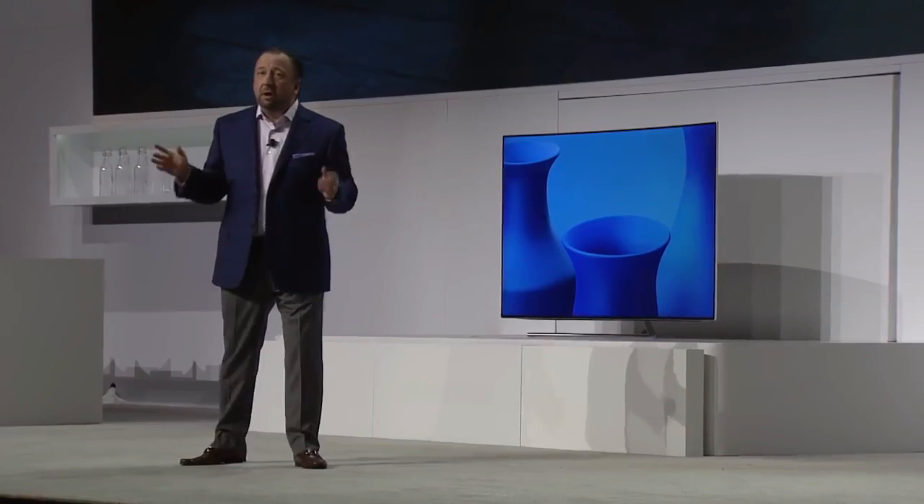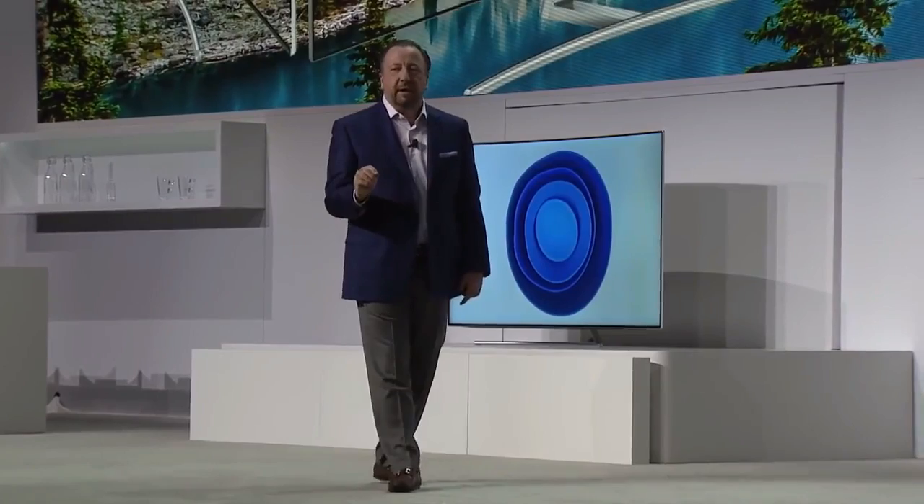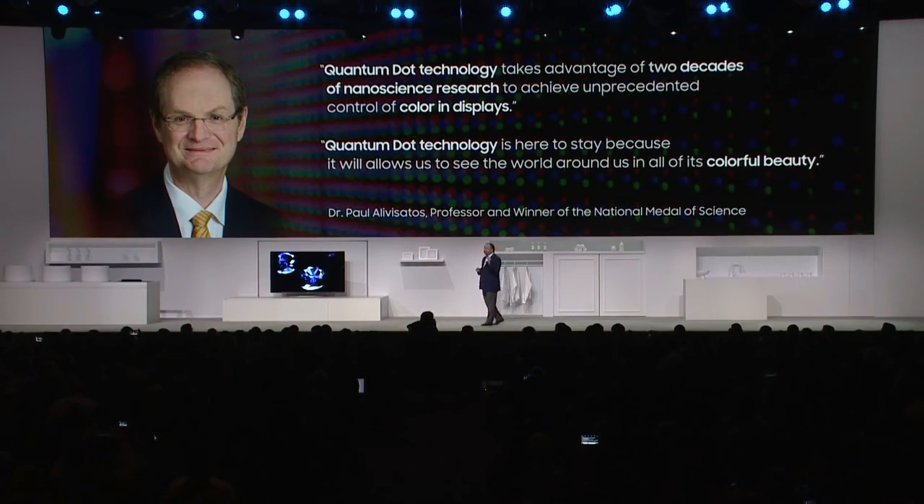Best of all, QLED delivers consistent color and quality from virtually any viewing angle. QLED is here to stay and achieves unprecedented control of color in displays.